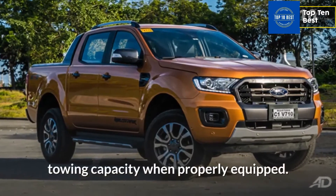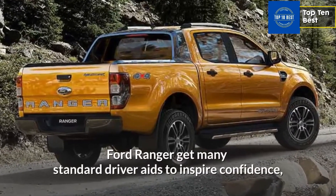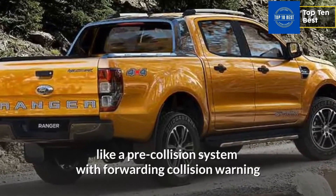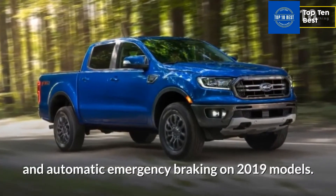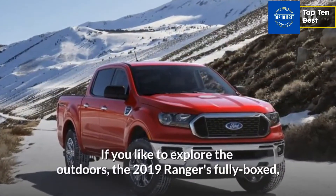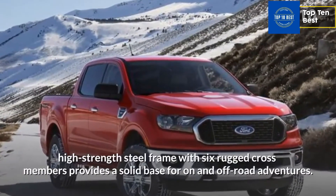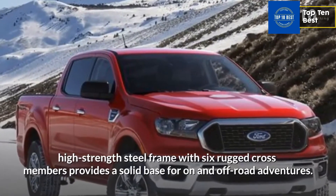The Ford Ranger gets many standard driver aids to inspire confidence, like a pre-collision system with forward collision warning and automatic emergency braking on 2019 models. If you like to explore the outdoors, the 2019 Ranger's fully boxed, high-strength steel frame with six rugged cross-members provides a solid base for on- and off-road adventures.